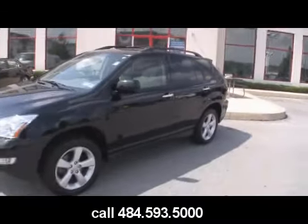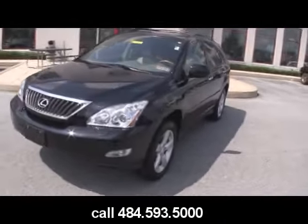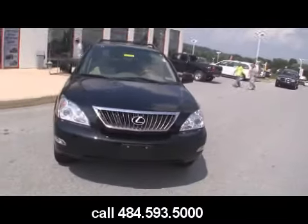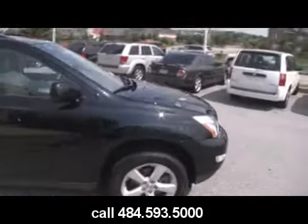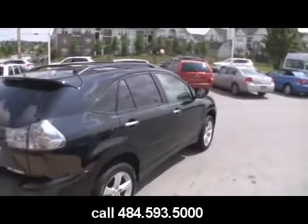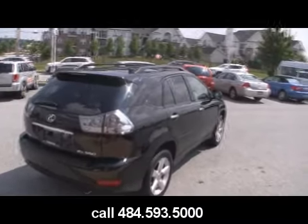The quality of Lexus at the Jeff D'Ambrosio price. Want to know the price on this vehicle? Just give us a call at 484-593-5000, looking at stock number D10449. It does come with the exclusive lifetime engine warranty here at Jeff D'Ambrosio Auto Group. Five-seat SUV — this is the best-selling luxury SUV on the market, and we sell more used cars than anybody in Chester County.